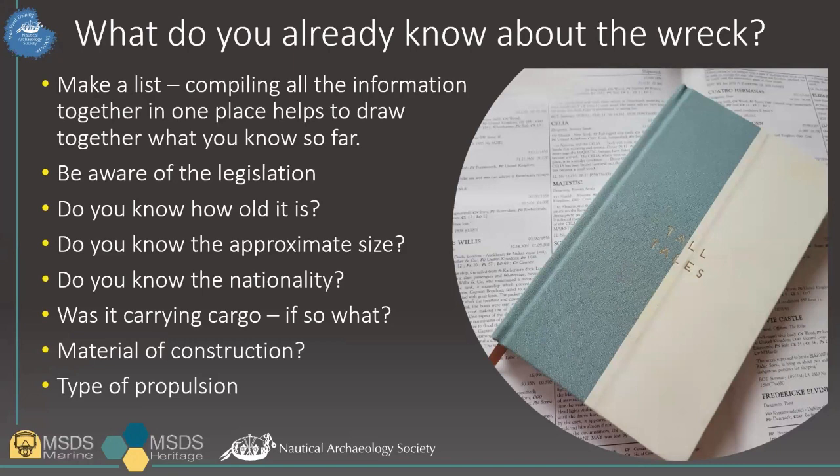Wreck identification can be straightforward, but it can also be very complex. It can be quick, but it can also take years, or in many cases, it may never be possible. It all depends on the information available from the wreck itself, the access you have to relevant documentation, and most importantly, how much time you have. The process of identification is very much like a jigsaw — there are many aspects you can research or record that will help you to piece together a picture of what you have.